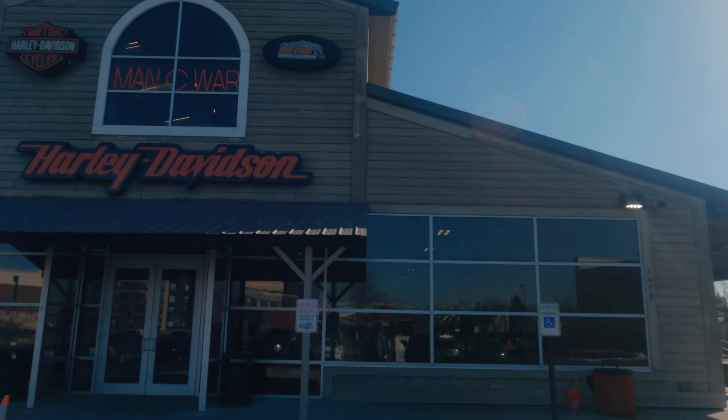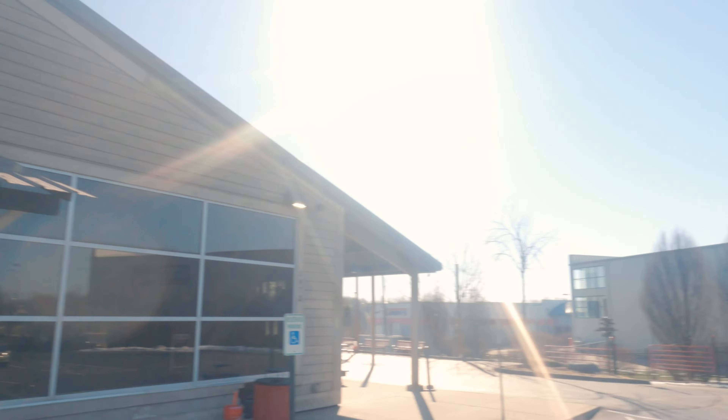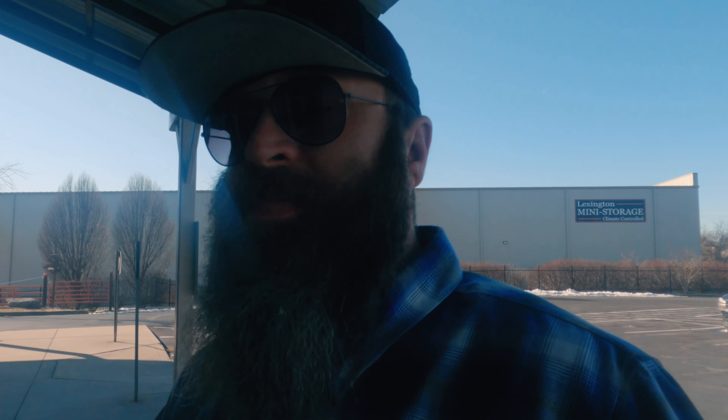We made it to Man O' War. So let's go in here, let's check it out, let's see the premieres. I'm excited. I hope you're excited.